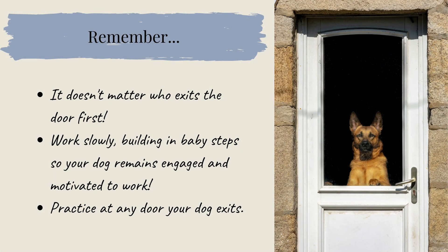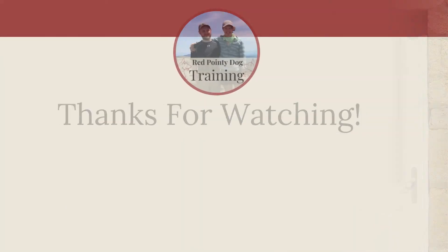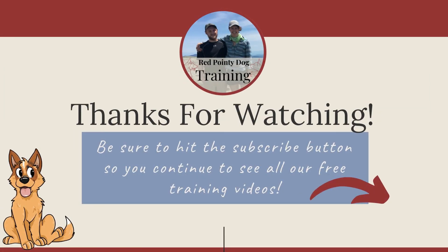A few key things to remember: it doesn't matter who exits the door first. Remember to work slowly, building in baby steps so that your dog remains engaged and motivated to work. And it's important to practice at any door that your dog might exit from. If you're looking for more dog training tips, be sure to check out our blog at redpointydog.com.